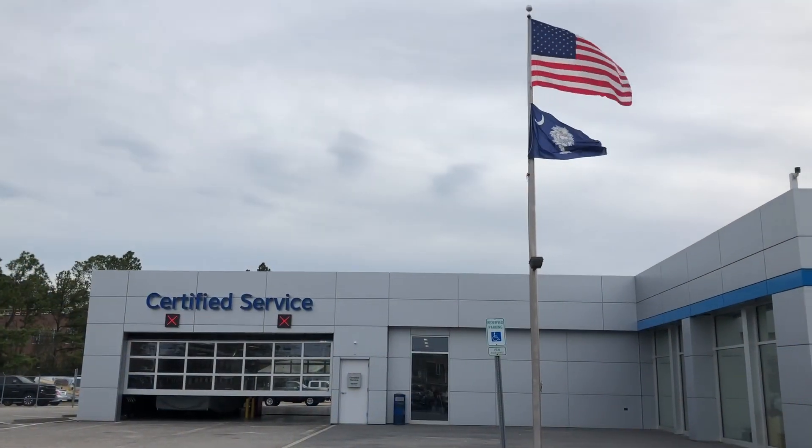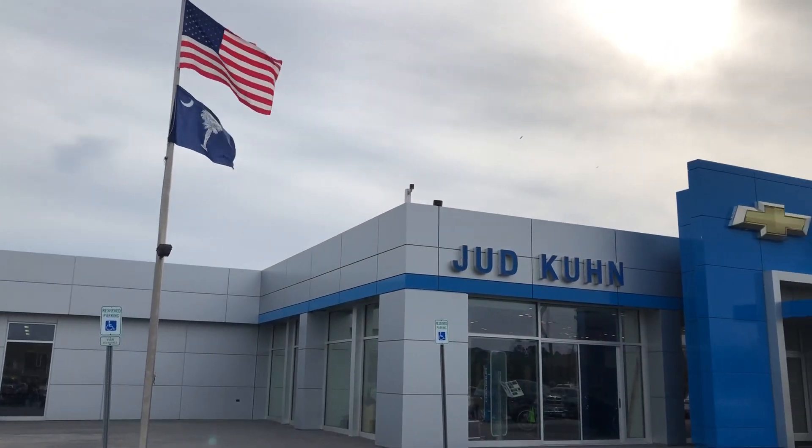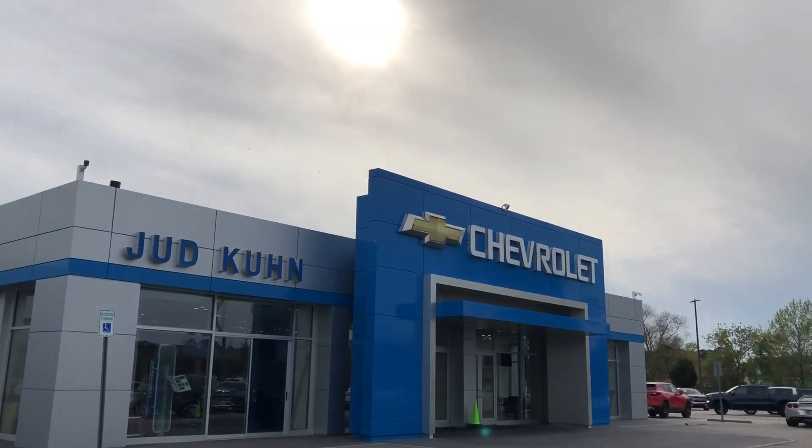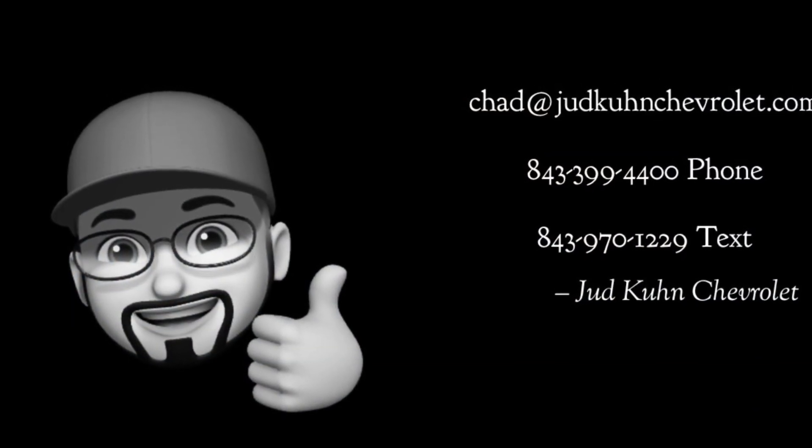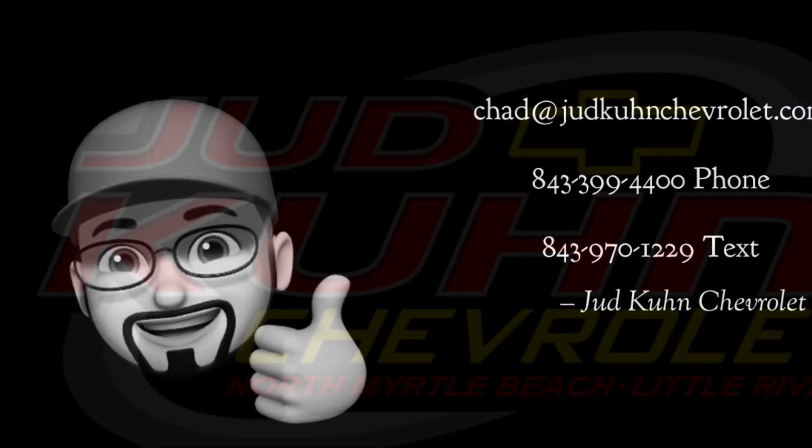If you like this video please be sure to give it a thumbs up and hit subscribe to see future videos. Any questions please respond by email, phone or text.